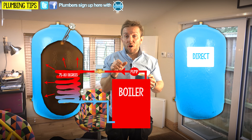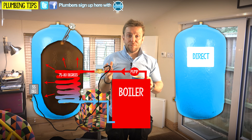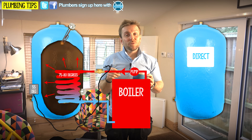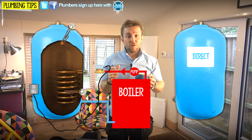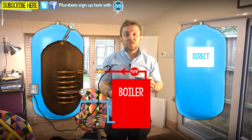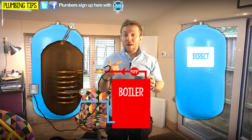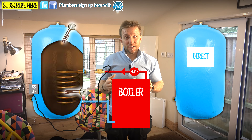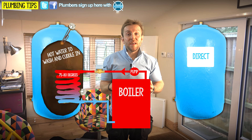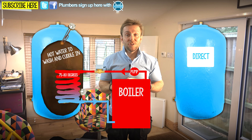Usually on the side of an indirect tank you've got a little thermostat, and that usually gets set at roughly 55 degrees. So when it gets up to 55 degrees, it signals to the control valve to shut off the flow of hot water to the coil going through the tank, and also tells the boiler and the pump to go off. An indirect hot water tank effectively has two sources of heat: the direct source - the immersion heaters - and the indirect source, which is the boiler circulating hot water through a coil in the tank.